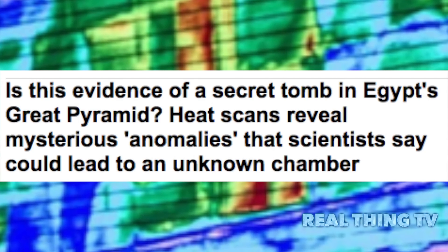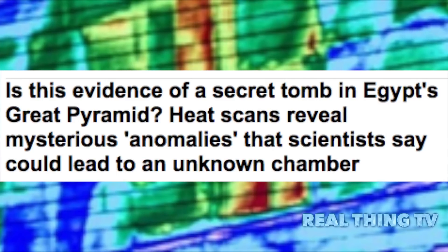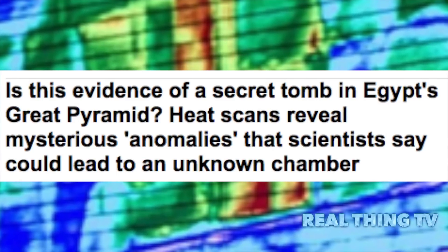Is this evidence of a secret tomb in Egypt's Great Pyramid? Heat scans reveal mysterious anomalies that scientists say could lead to an unknown chamber. Experts have found thermal anomalies in the Great Pyramid of Giza, using thermal cameras to reveal higher temperatures in three stones. It follows the discovery of a similar anomaly in Tutankhamun's tomb, which experts believe may house the remains of Queen Nefertiti. Heat changes could be caused by a secret chamber or different rock types.